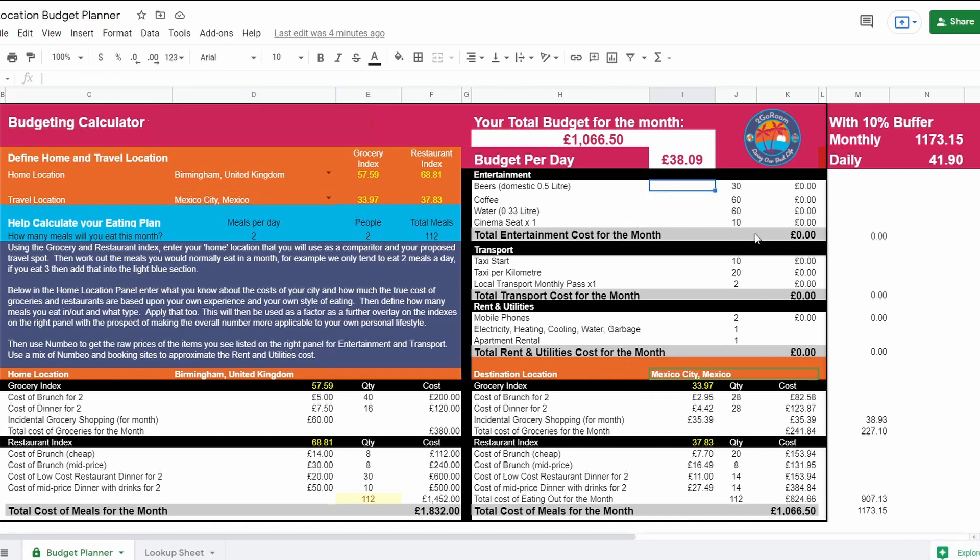We're now using Numbeo to enter the details for each line item. Starting with entertainment: beer is £1.44 for a domestic beer, coffee £1.62, water is 44p, and a cinema ticket is £2.88. We're not planning to visit the cinema, but we're using that as the average cost of an entertainment event — so £2.88. For the quantities: in a month we'd attend 10 events across two people, and we'd have 60 glasses of water while out — one each per day.